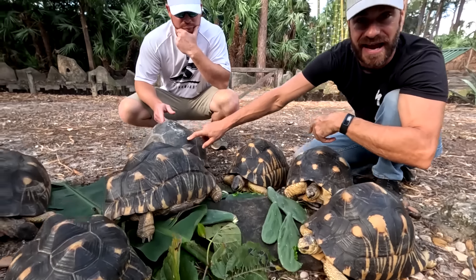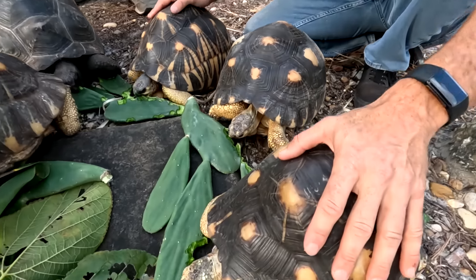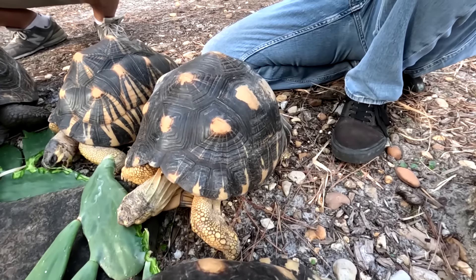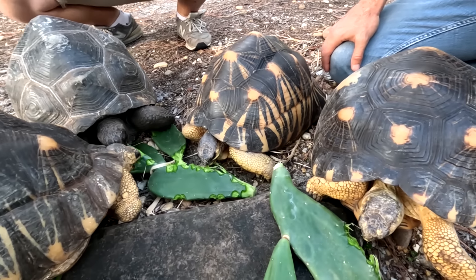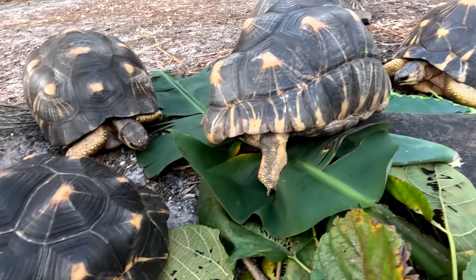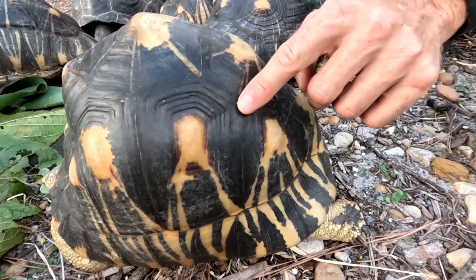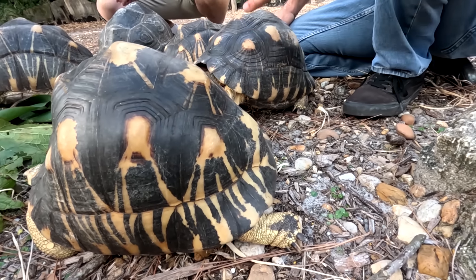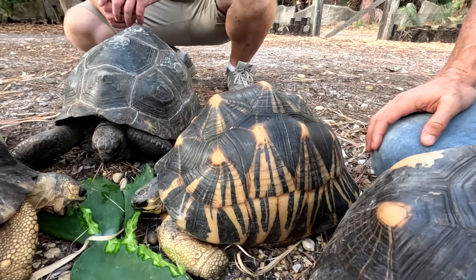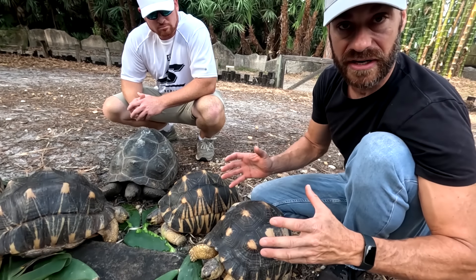We also have an Aldabra hanging out in here, which is cool because these tortoises are found in the same part of the world. The radiateds are from Madagascar; the Aldabras are from the Seychelles Islands, off the northeastern coast of Madagascar. You'll get a lot of variety with radiated tortoises — some have so many radiating lines. This is what gives them their name: those radiations, those striations. Collectors really interested in the beauty of this species are going to look for ones with a lot of those radiating lines.